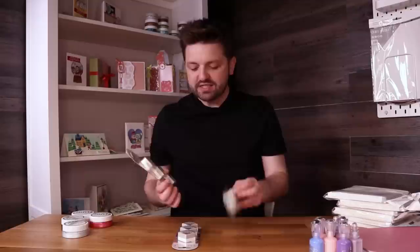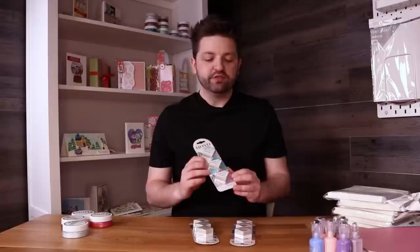Next we've got floral ink pads — rose garden, sea siren, and blue blossom. You get three in each pack. These are hybrid inks, which are good to use with watercolours as well as alcohol markers. They're great for colour blending because you've got colours that blend seamlessly from one to the other. They come in colour combo packs so you've already got a gradient ready. These three packs are available at 55% off.